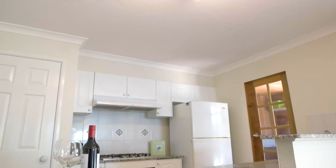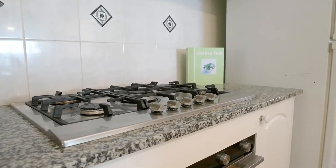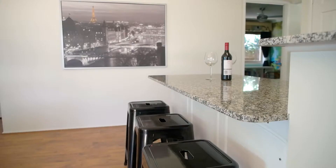The well-positioned kitchen offers a five burner stainless steel gas cooktop and oven, Miele dishwasher and granite benchtops including a breakfast bar.